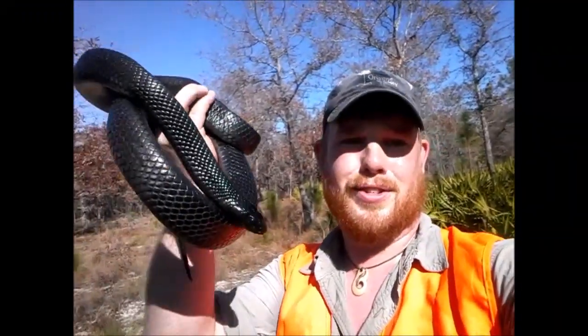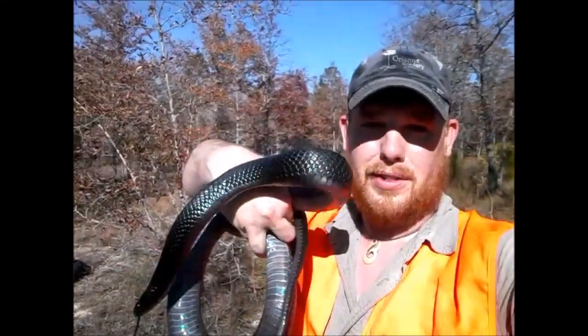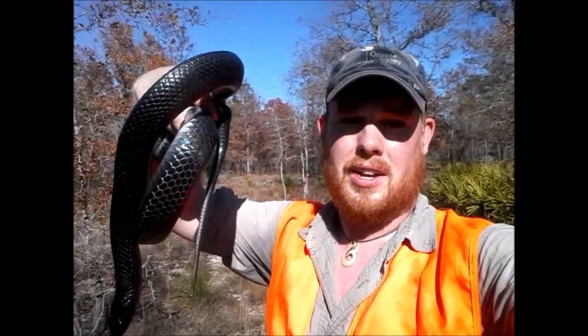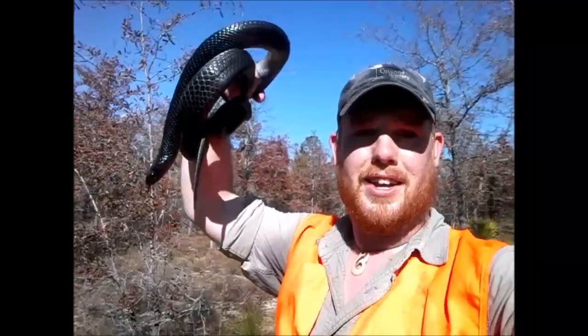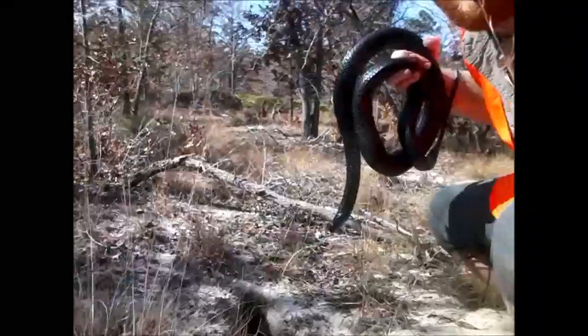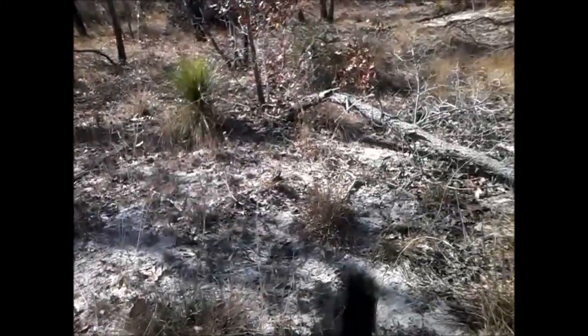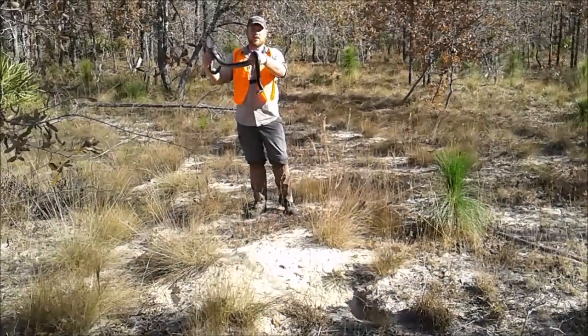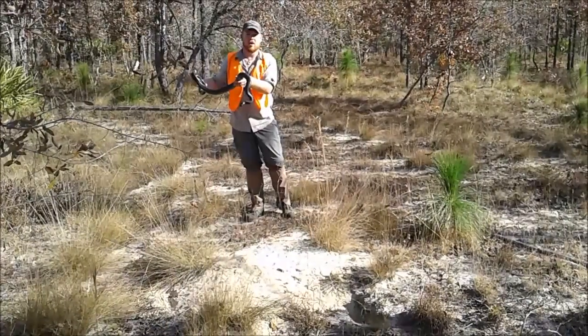Our good luck continues. We moved on to another section of property on the same site, another section of burrows, and sure enough, this gorgeous female indigo snake was sitting right here off the back of this small tortoise burrow. She was very active — it's warming up — and she was about to slip into the burrow, but we grabbed her before she could. That's three snakes on the day, and we're going to keep going — a lot of burrows yet to check. We've now processed all three indigos, and all we have to do is let them go.